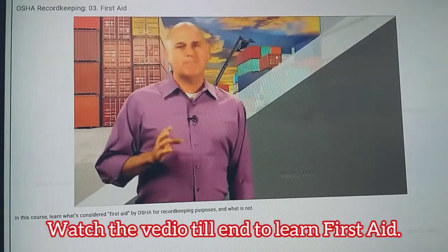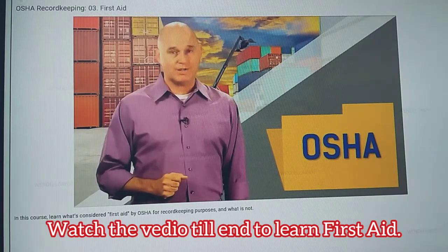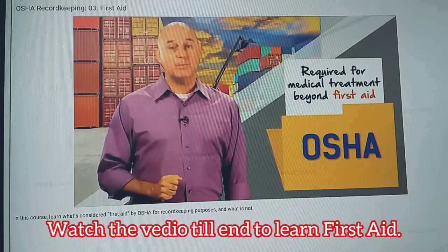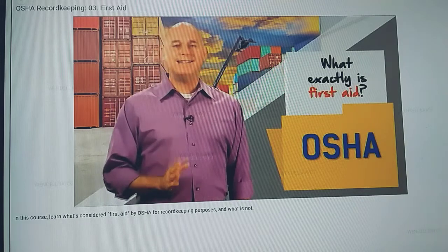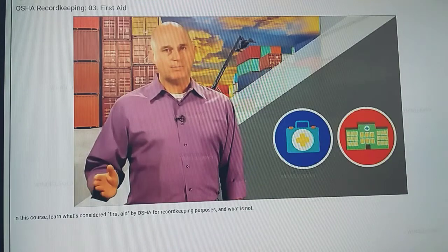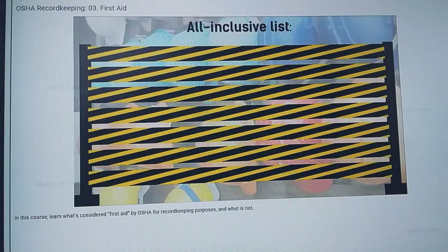As you've already likely learned, record keeping is an essential part of OSHA compliance. This course is designed to help you walk a fine line in this documentation process. OSHA record keeping is required for illnesses and injuries that need medical treatment beyond first aid. Likewise, any incidents that require first aid do not need to be recorded. But what exactly is first aid? Where is the line between first aid and medical treatment? We consulted with OSHA and have an all-inclusive list to share. It's a bit lengthy, but if you're in charge of documentation, you've got to know this list like the back of your hand.